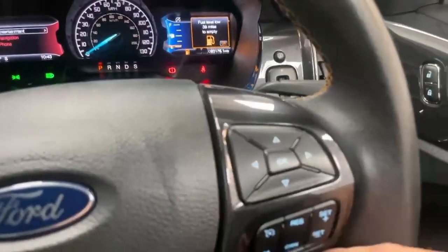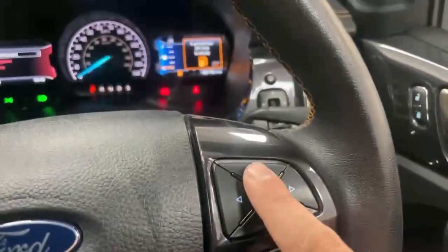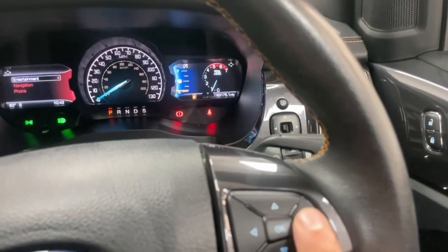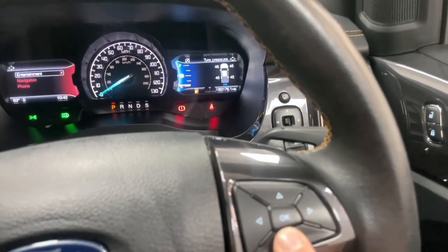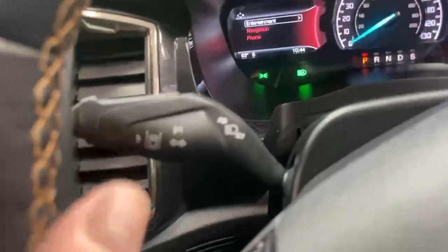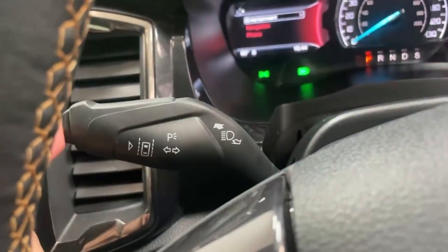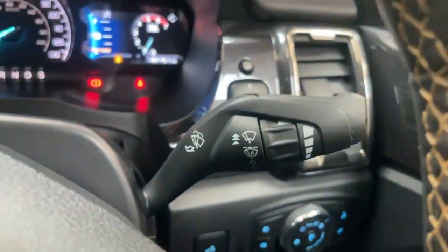Over to the right-hand side of the steering wheel you have the cruise control settings and all the controls for the trip computer right-hand side screen, which has a customizable set of gauges. On the left side you have the classic lighting stalk plus the toggle for the lane keeping assist, while over to the right you have the stalk to control the automatic wipers.